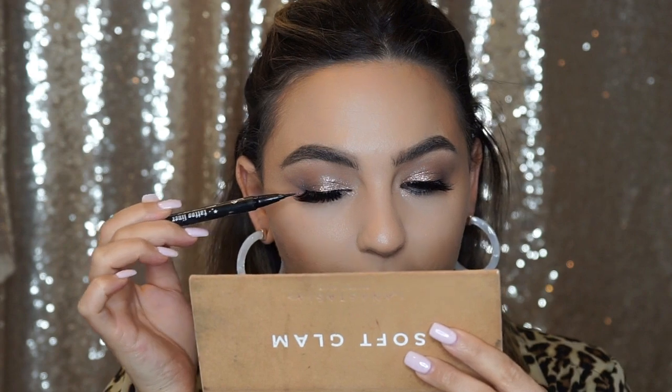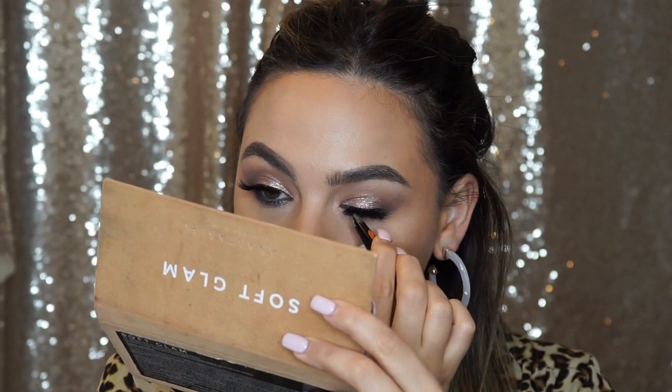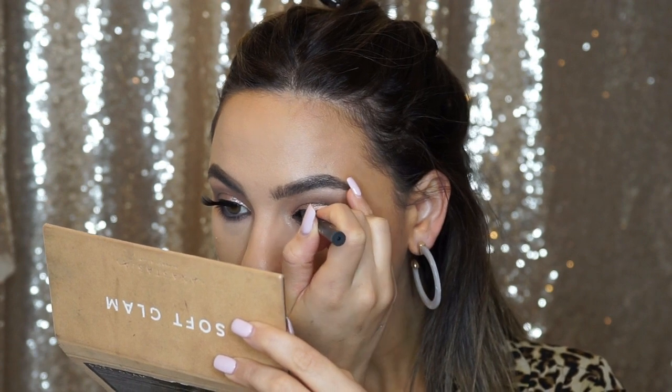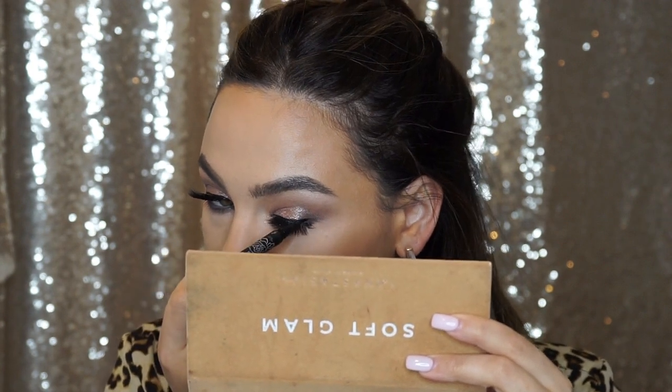I'm applying the liner right on the lash line — it kind of helps tie the look together. There's like a bald spot where the lashes start, and applying liner there fills it in. I'm using my Kat Von D Tattoo Liner in the shade Trooper Black — this is my holy grail liquid liner. I just haven't found anything that works as well.